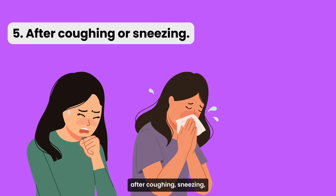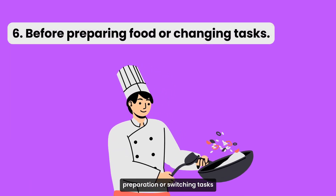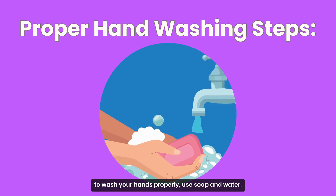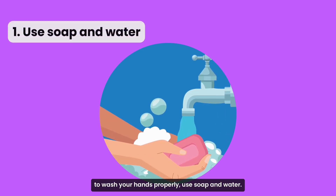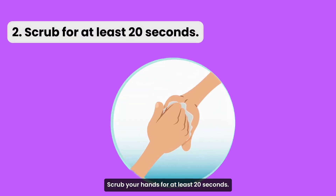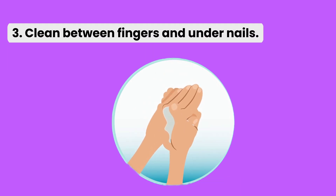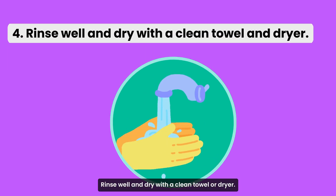After coughing, sneezing, or using tissues, and before starting any food preparation or switching tasks. To wash your hands properly, use soap and water — warm water if available. Scrub your hands for at least 20 seconds, clean between your fingers and under your nails, then rinse well and dry with a clean towel or dryer.